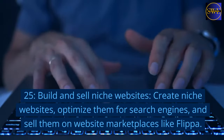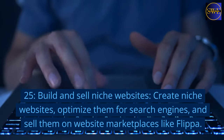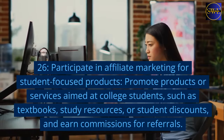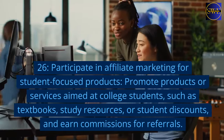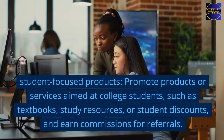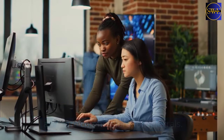25. Build and sell niche websites. Create niche websites, optimize them for search engines, and sell them on website marketplaces like Flippa. 26. Participate in affiliate marketing for student-focused products. Promote products or services aimed at college students, such as textbooks, study resources, or student discounts, and earn commissions for referrals.